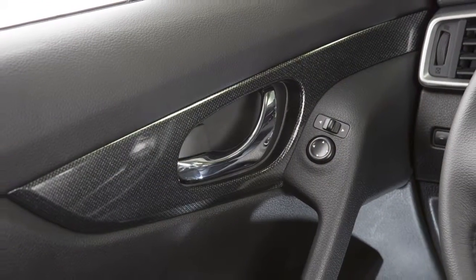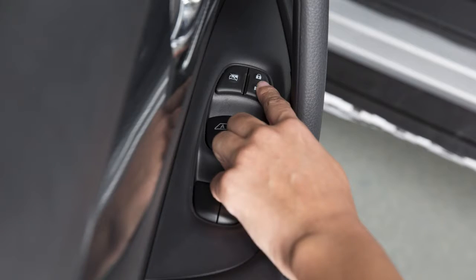To unlock a door manually, use the inside lock knob or the driver's or passenger's power door lock switch.